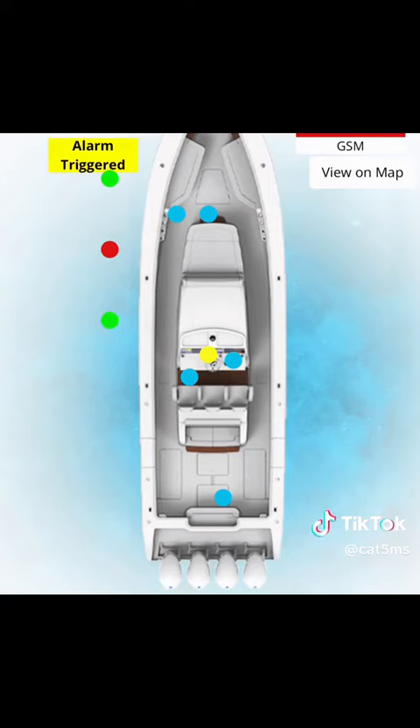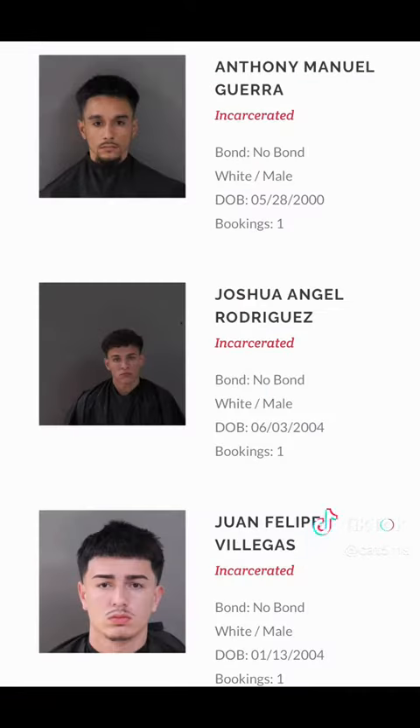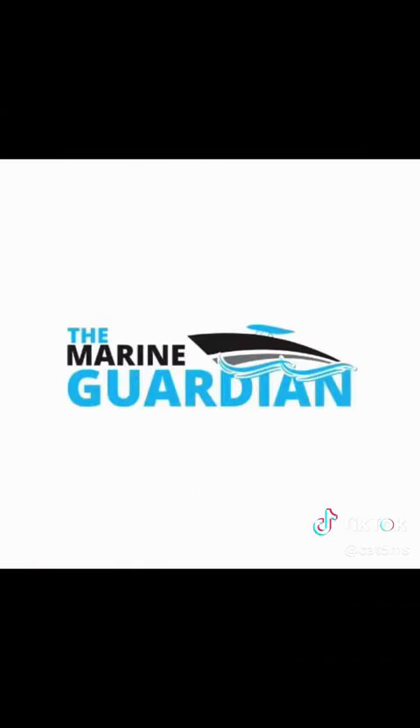And of course you're going to get a notification on your smart device that there's been an alarm trigger. If you want proof that the Marine Guardian system works, ask these three gentlemen — they got to spend a few nights at the Indian River County facility after being caught on a boat with a Marine Guardian system on it.